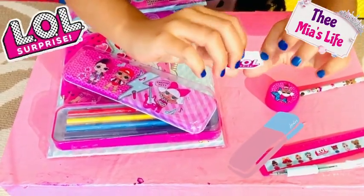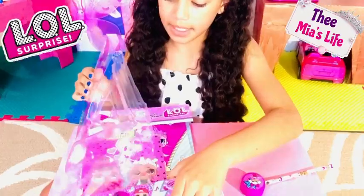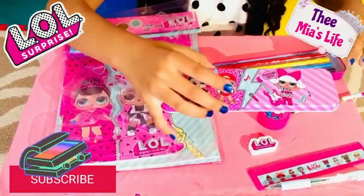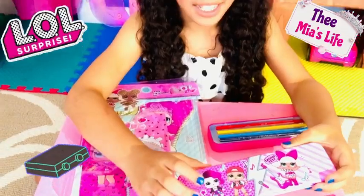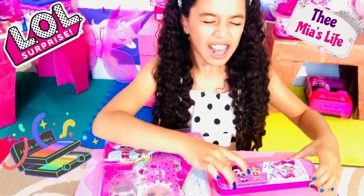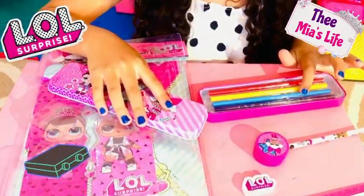Then I have this nice eraser — it looks the same as the packaging, like LOL Surprise. Then I have these two: I have the color pencils, and I have this lid — that's crazy cool! Look at her hair, look how beautiful that is. It has a lightning bolt on it, like they're singing in a band. The colors we have are blue, light blue, yellow, and red.